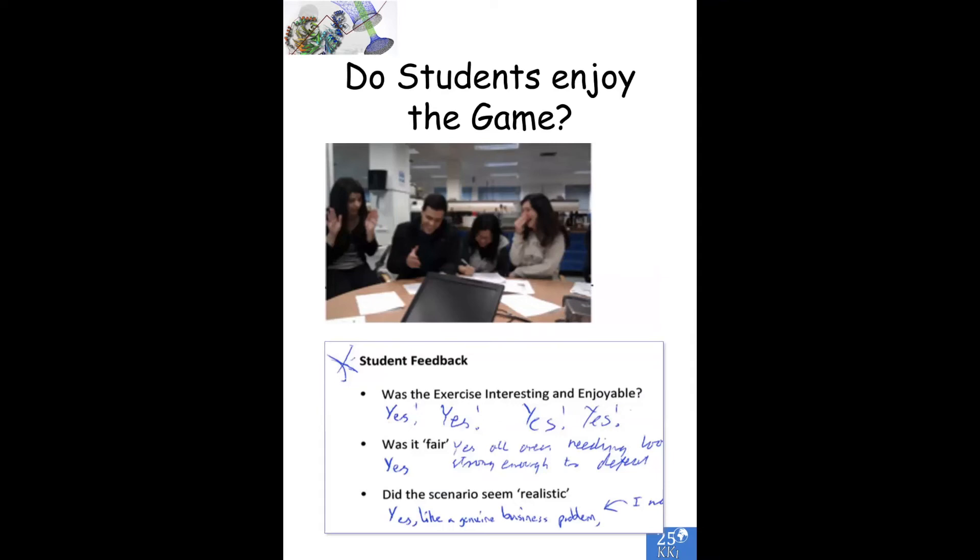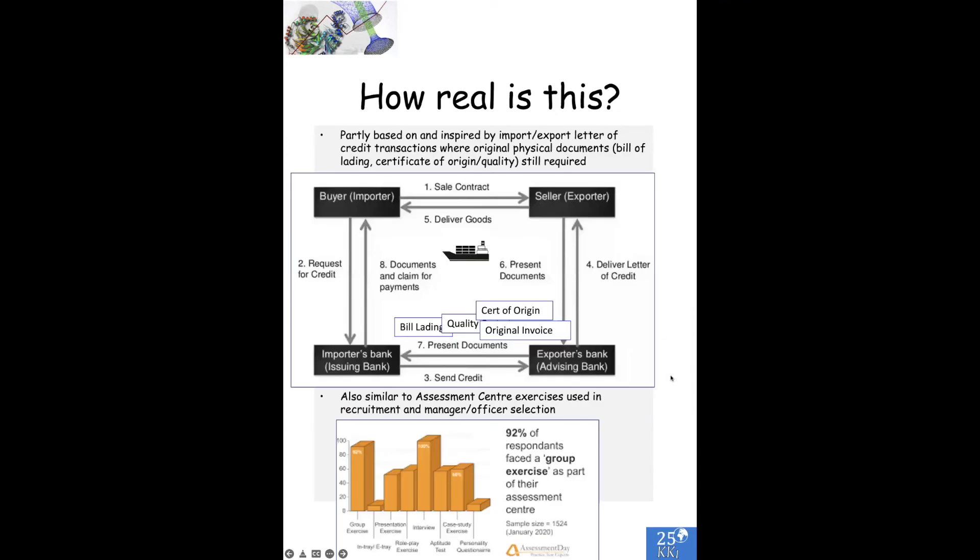Is this a good game? Do students enjoy it? Yes, they generally do — we get good feedback. We have run this with high school students, secondary school students, a version with primary school students and scout groups, first-year university students, and PhD students. Generally we get 'yes, that was fun, that was good.' How real is it? It is moderately real — look up letters of credit transactions. It's also very similar to assessment centre exercises used in recruitment, manager selection, and officer selection for the services. 92% of respondents face some kind of group exercise like this as part of their assessment.